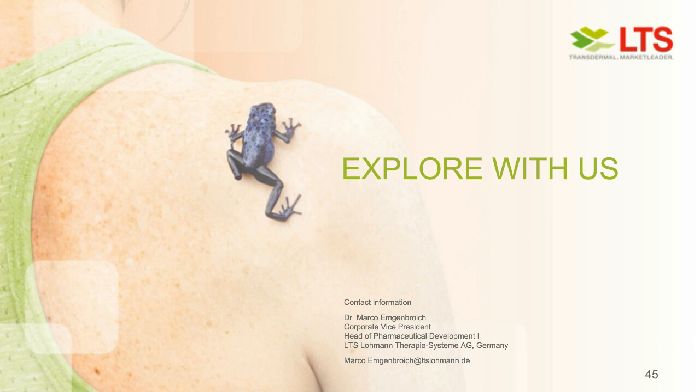Which drugs are most suitable for TDS, and how do you identify them? There are several parameters well known in literature. We need some lipophilicity, molecular weight should not be too high, it should not be too basic, and it should have some minimal solubility. How do we identify them? One step is our TRACE tool where we put all sorts of parameters in. APIs that are too hydrophilic or too lipophilic are not suitable — either they go into the skin but get stuck and cannot penetrate further, or if too hydrophilic, they will not overcome the skin barrier at all.